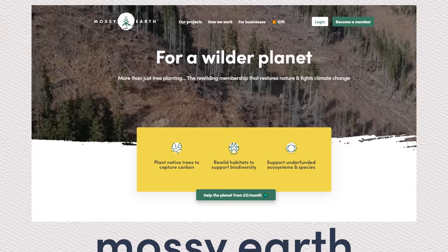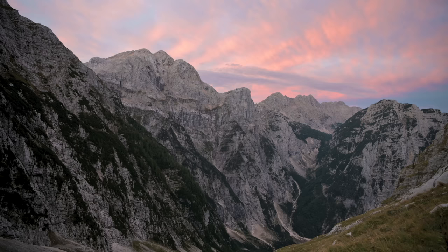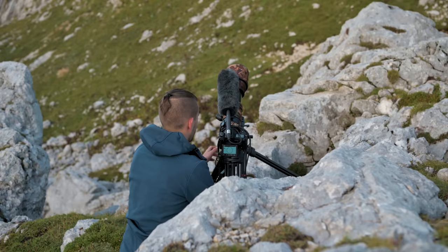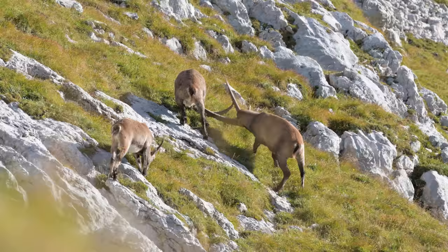You can learn more about our work at mossy.earth — there will be a link in the description and in a pinned comment below. Now let's get back to our story. We are finally in range. The sun is coming up, and it's the perfect time for Patrick and his dad to set up their gear and get ready to film the alpine ibex.